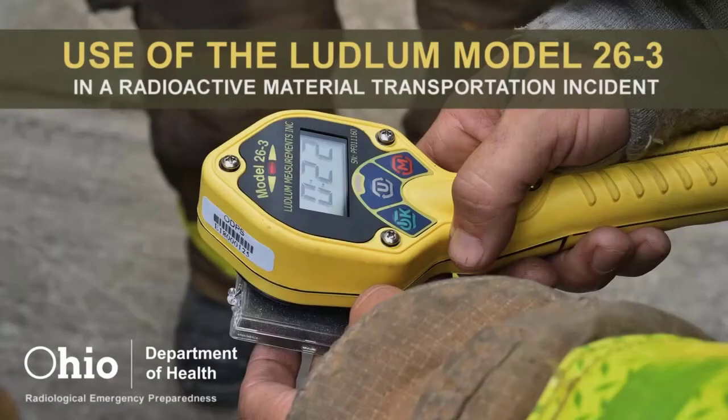This video was created to provide guidance to first responders using the Ludlum Model 26-3 High-Range Frisker to approach a radioactive material transportation incident.